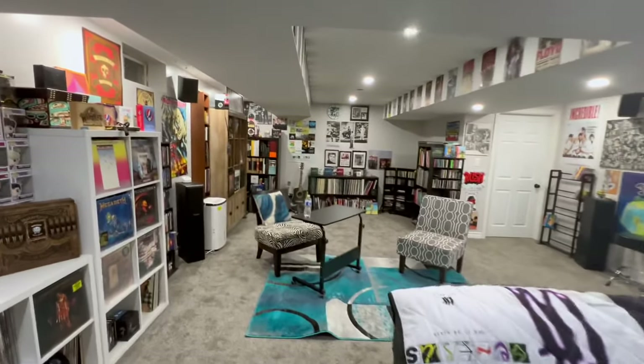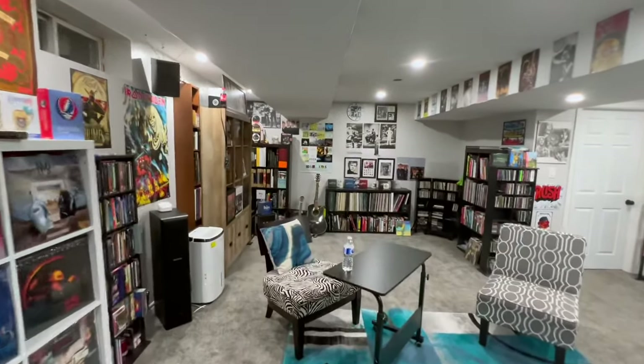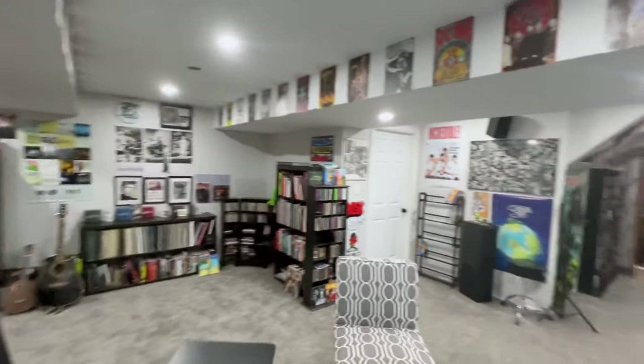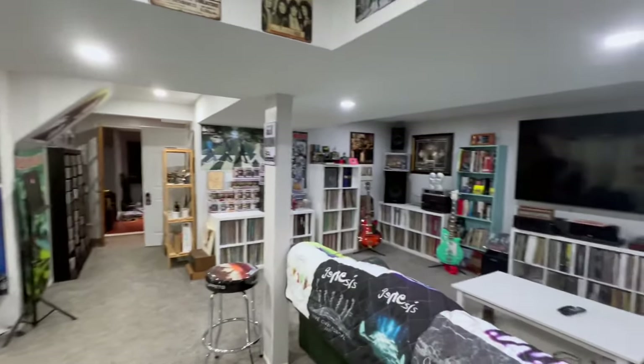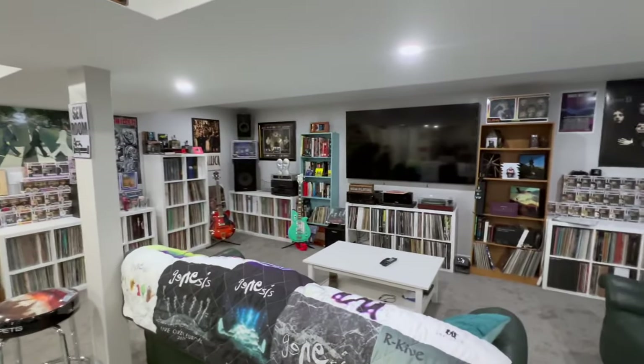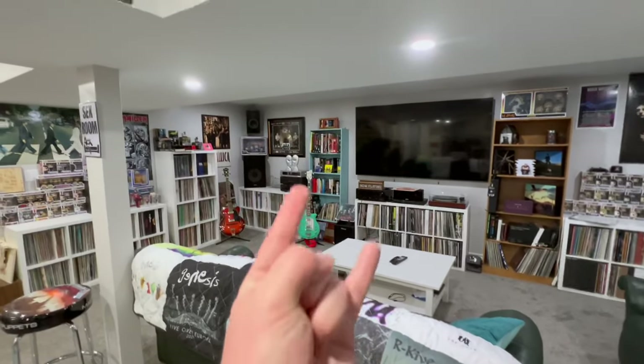Thank you so much for watching. This has been another special episode from Brockway's Vinyl Bites. We'll see you next time. Rock on!